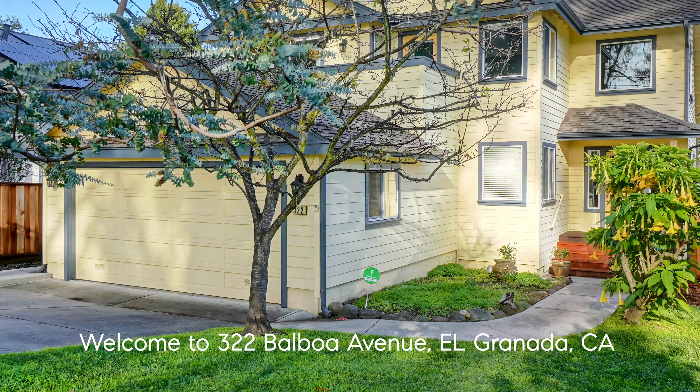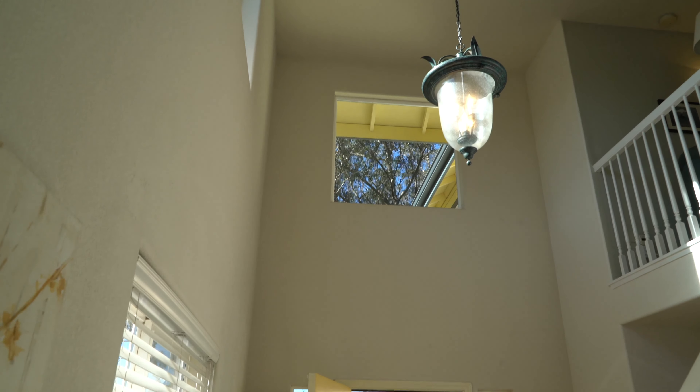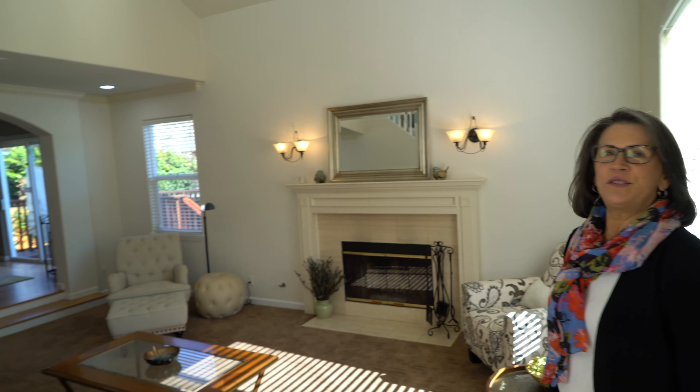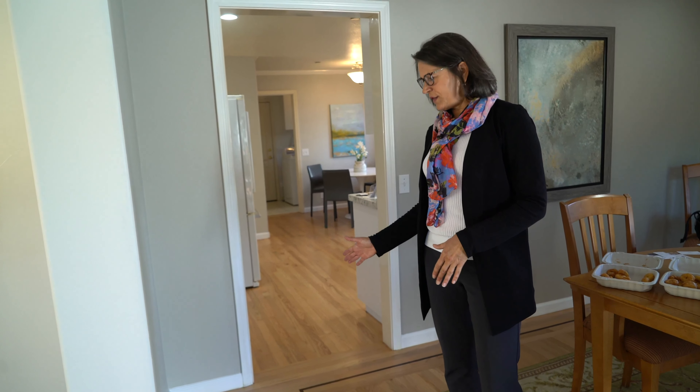It's a beautiful home built in 1997. It's got beautiful tall ceilings in the entryway and then an entrance into the living room, again with high ceilings and beautiful neutral colors. The home has a separate dining room.